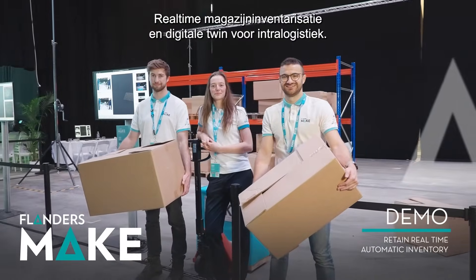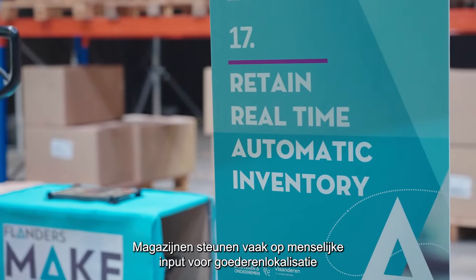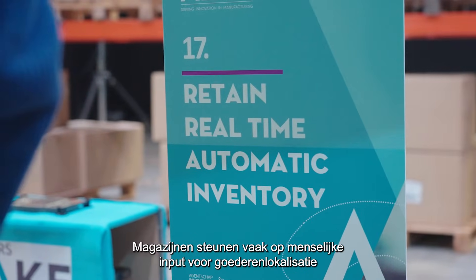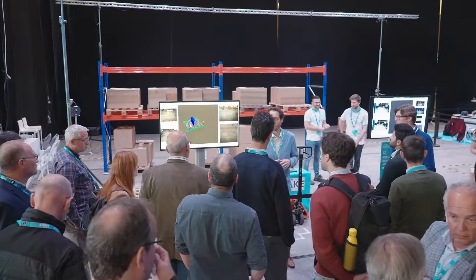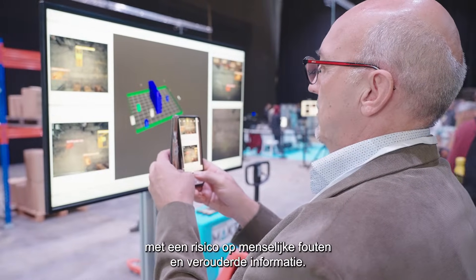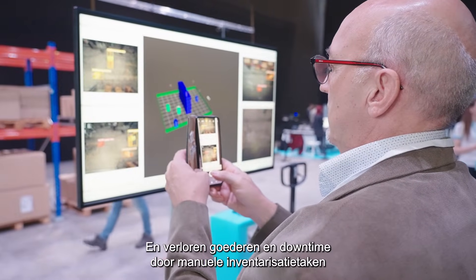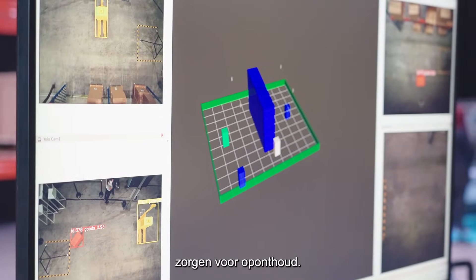Real-time warehouse inventory and digital twin for intra-logistics. Warehouses often rely on user input for the localization of goods or inventory management. Yet, this is prone to human error and outdated information, while lost goods and regular downtime for manual inventory-related tasks disrupt operations.